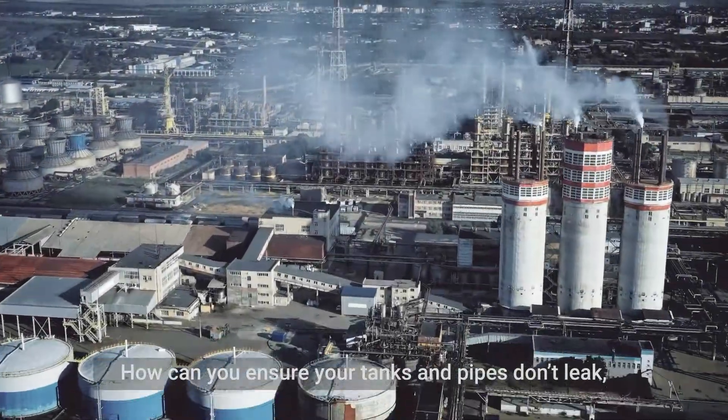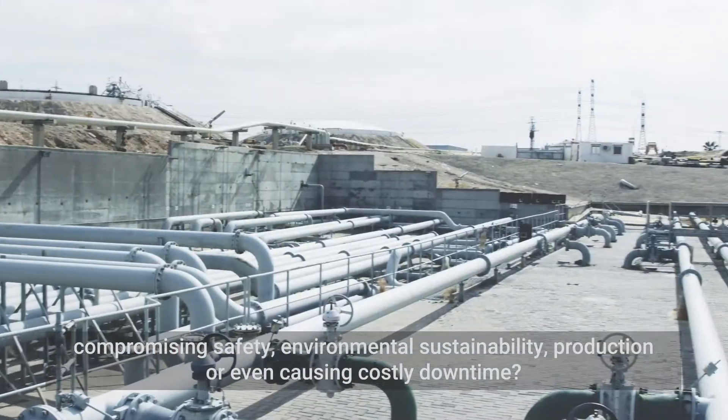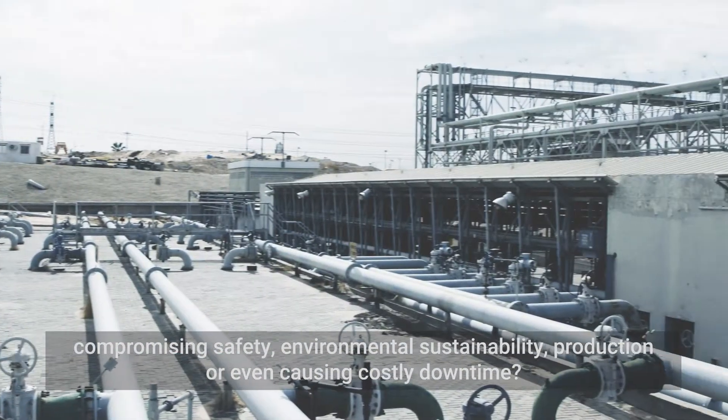How can you ensure your tanks and pipes don't leak? Compromising safety, environmental sustainability, production, or even causing costly downtime.